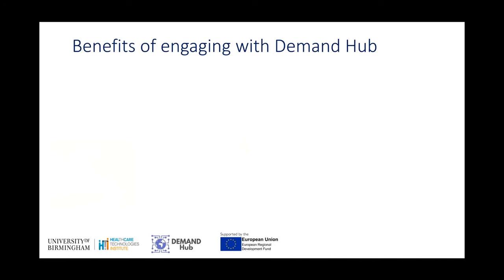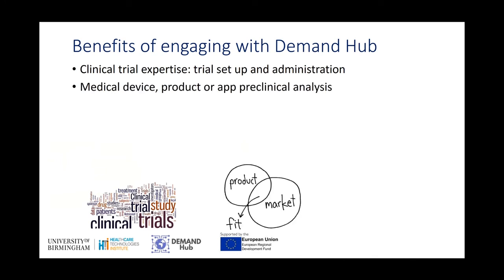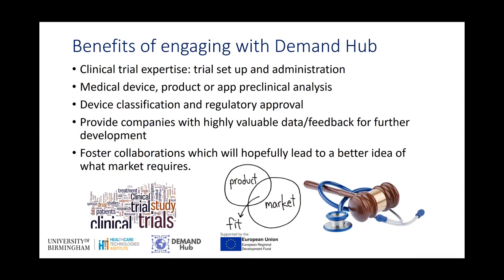So what are the benefits of engaging with Demand Hub? I can offer clinical trial expertise in the set up of clinical trials and also its administration. I can do pre-clinical analysis for medical devices, products and also apps. I can help with device classification and regulatory approval. All of this helps to provide companies with highly valuable feedback and data for further development of their product, and fosters collaborations which will hopefully lead to a better idea of what the market requires and take that product further into the market.